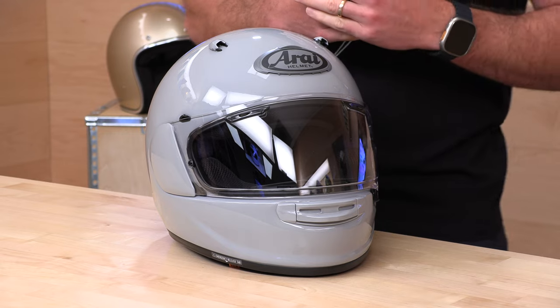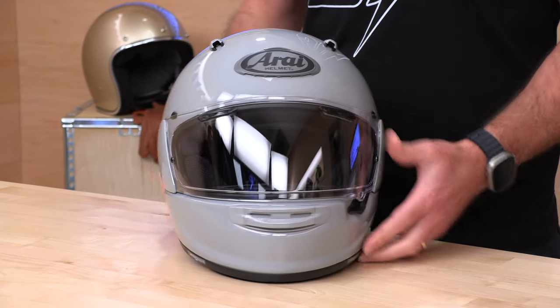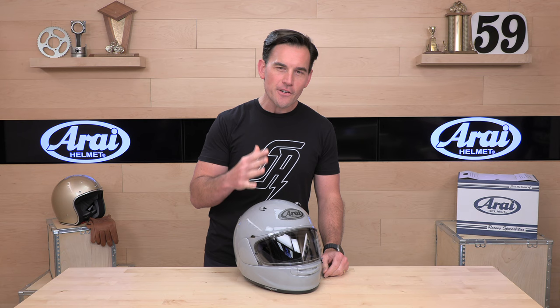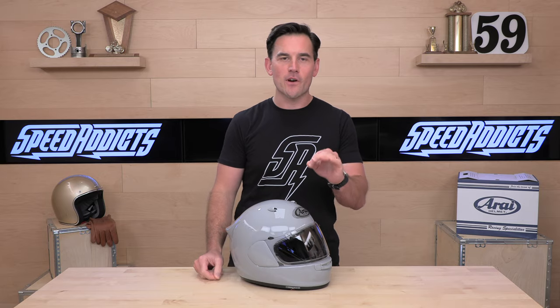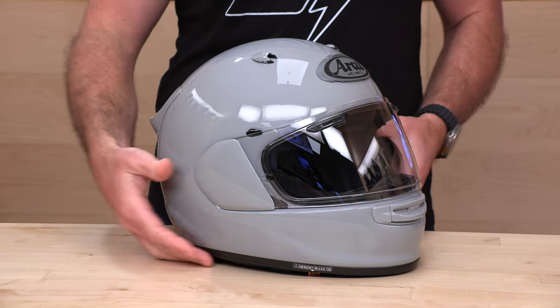Our top contender this year hails from Japan — the all-new Contour X from Arai. Whenever there's a new Arai model dropping, it gets everyone's attention, and the Contour X is no exception. This helmet has been difficult to keep in stock because it is exceptional. They've made minor adjustments in many places that add up to a really exceptional product. The Contour X comes in at $749, so we're starting in the ultra-premium category, but what you're getting is that high level of craftsmanship out of Japan.